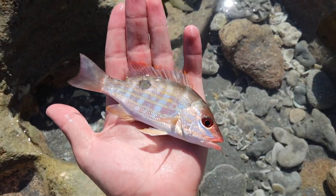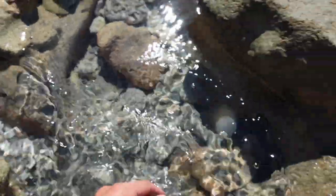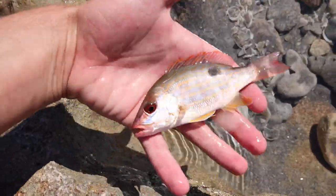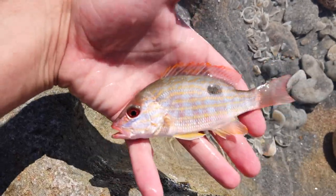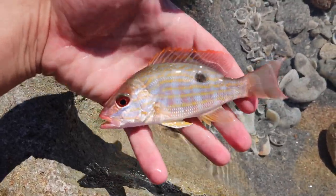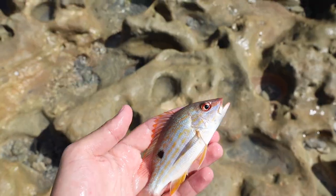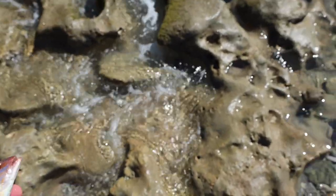This is our very first friend of the day — this little itty bitty lane snapper. Come here little guy. If you look at him, they have beautiful colors: yellow, blue, red, and then they've got this little dot. He definitely does not belong in here, so we're going to get him back in the ocean, rescue this little guy and get him back on with his day.